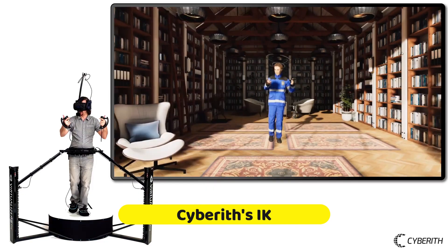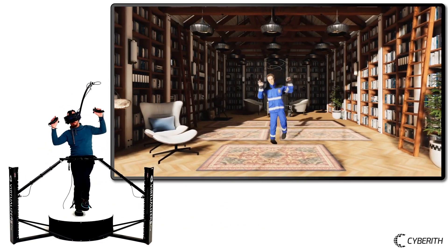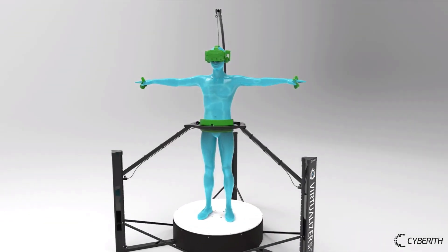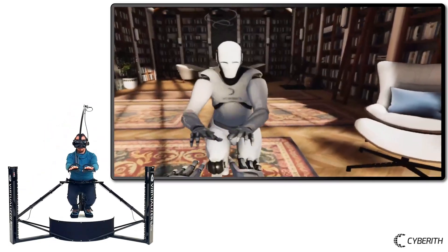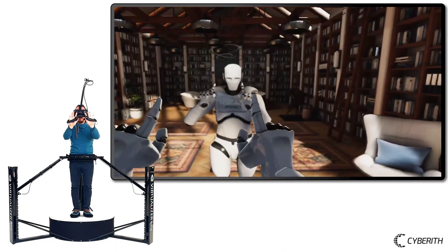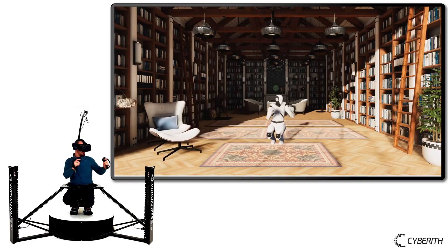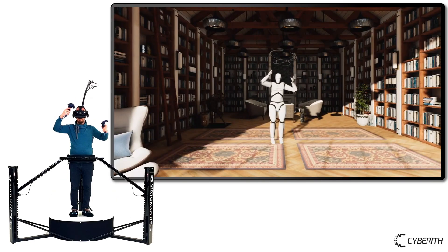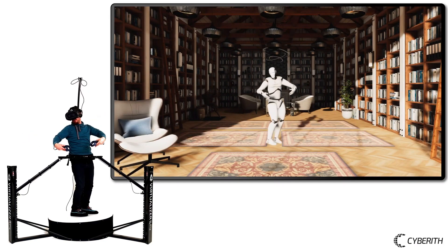Cybreth IK System: Cybreth IK is an inverse kinematic system developed by Cybreth specifically for use with Unity and SteamVR. It makes complete use of the sensor data supplied by the Virtualizer VR treadmill to immerse your entire body in virtual reality by generating realistic movement in your avatar. By switching from the conventional three-point IK to a 4.1-point system, it achieves substantially better full-body tracking.